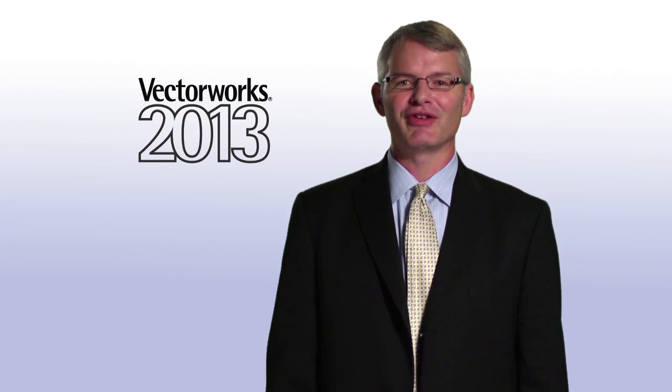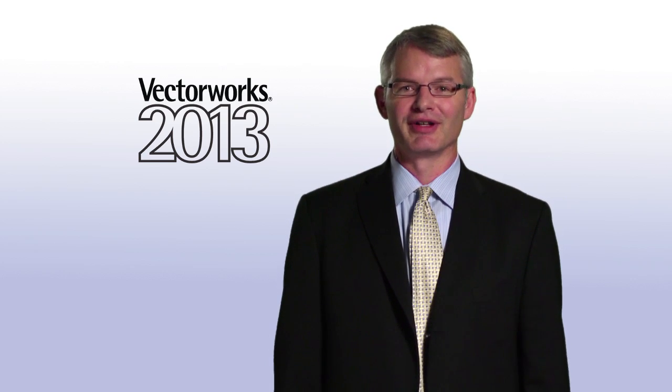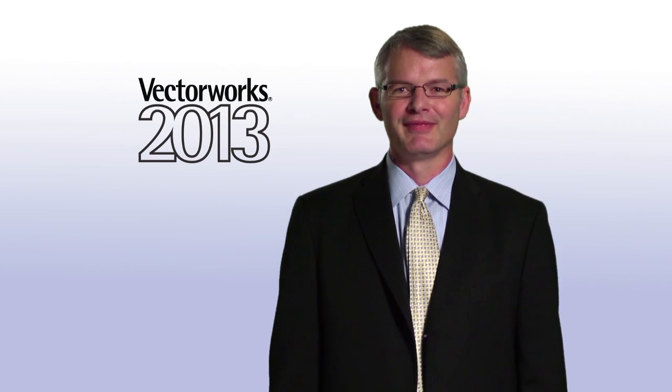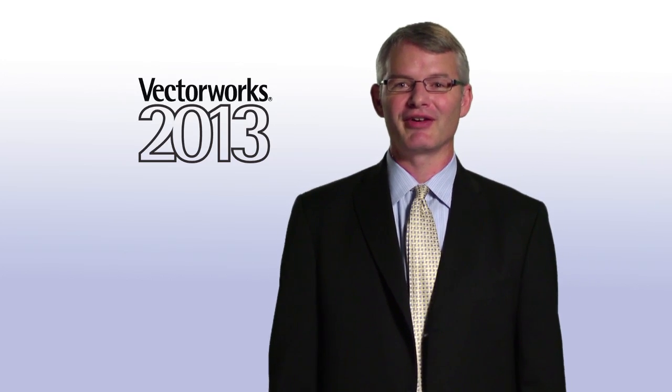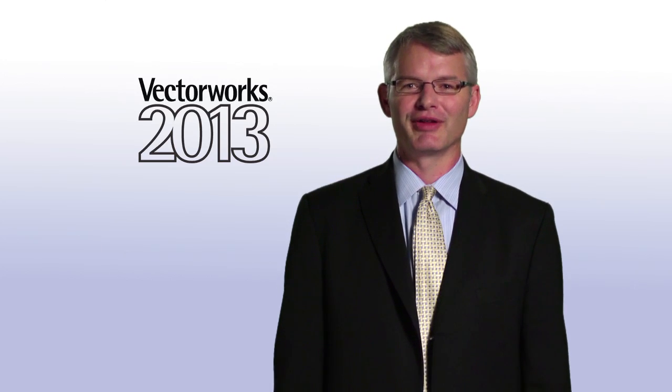And now, I'll turn things over to our Chief Technology Officer, Dr. Biplab Sarkar. I hope you enjoy learning more about how we've improved this new version of our software, and how designers can evolve with Vectorworks 2013.